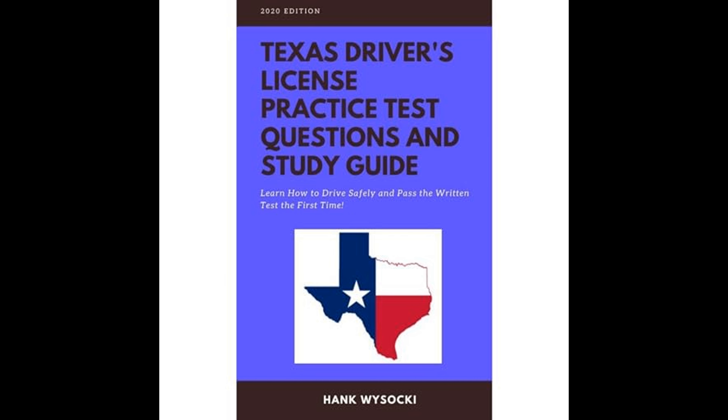Another important topic covered is sharing the road with other users such as pedestrians, bicyclists, motorcyclists, and large trucks. The guide imparts strategies on how to coexist safely with these different road users, as well as understanding their rights and the specific challenges they may pose.